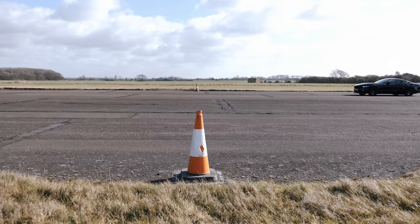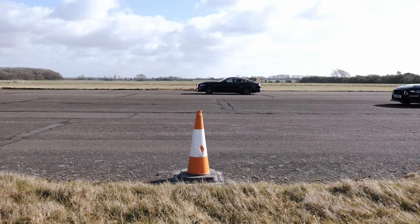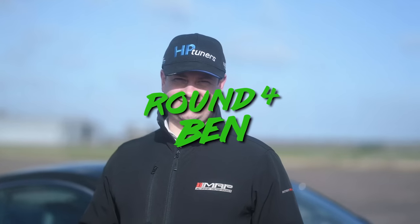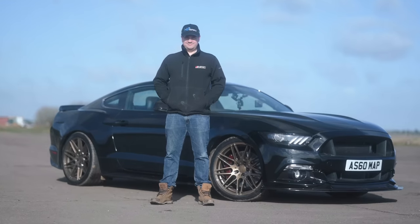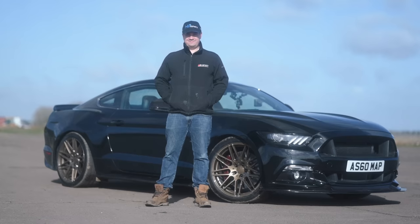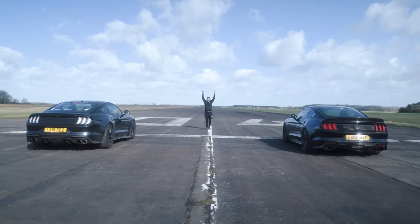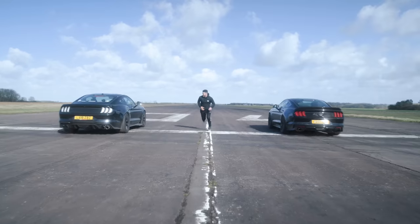Once again Ben and the supercharged Mustang take the win in the decider roll race by about two car lengths. Round four and all rounds go to Ben and the supercharged Mustang — it's clear to see that he has truly gapped America.